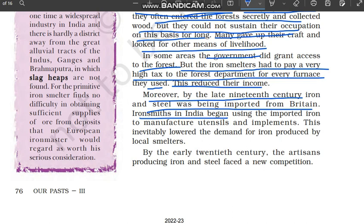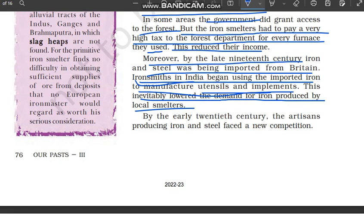Iron smiths in India began using imported iron to manufacture utensils and implements. Ab jo iron smiths hain — jo lohe ke bartan wagera banaate hain — wo log imported iron khareed rahe the; local smelters ki iron nahi khareed rahe the. Imported steel aur iron se bartan aur alag-alag tools produce kar rahe the. This inevitably lowered the demand for iron produced by the local smelters.